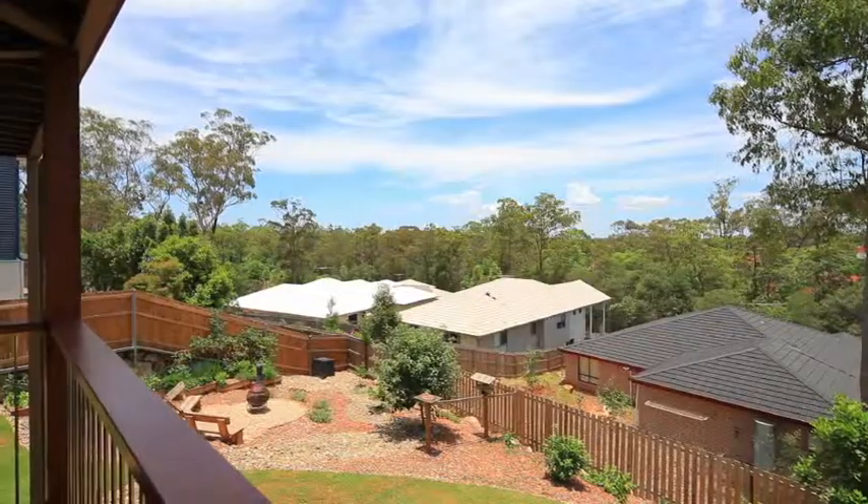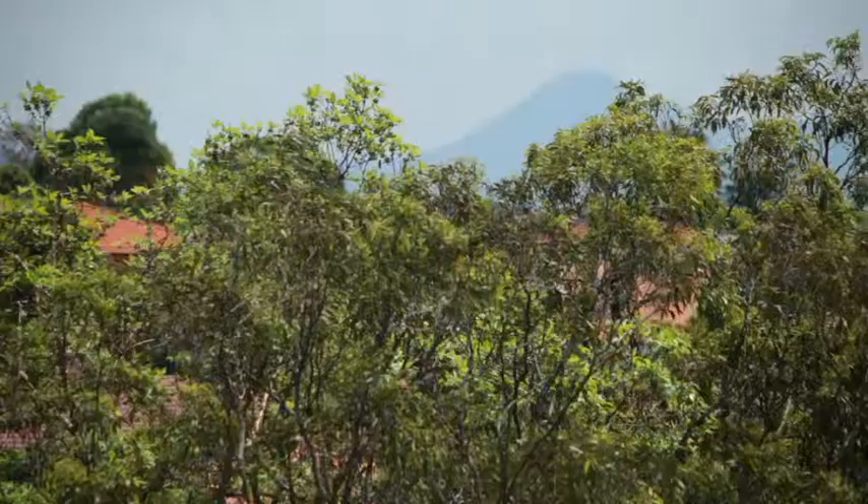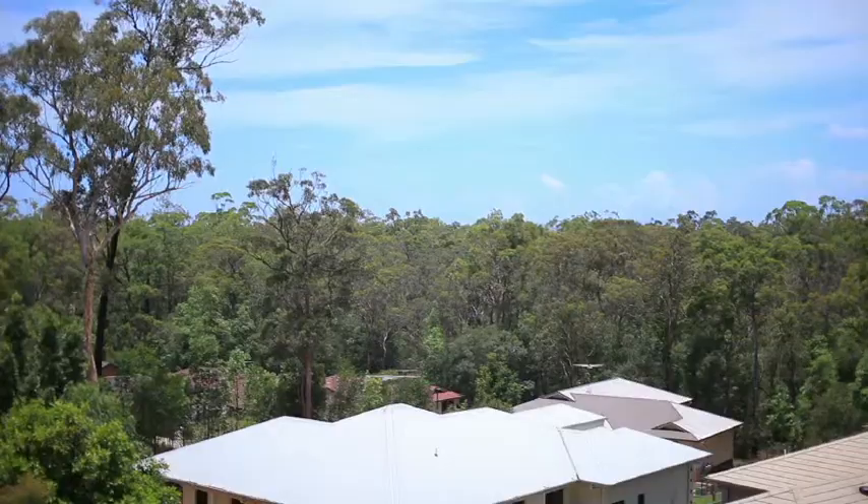Continuing outside, entertaining family and friends will be so easy overlooking Mount Barney. Watch the sun set in the mountains in the distance.